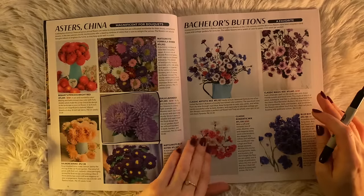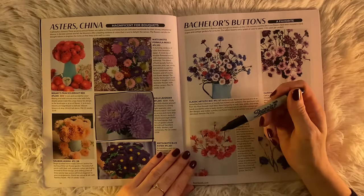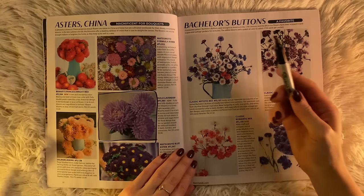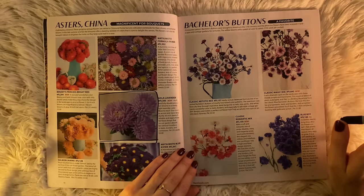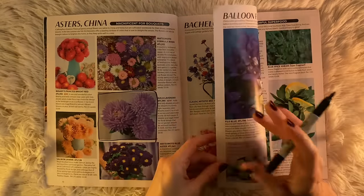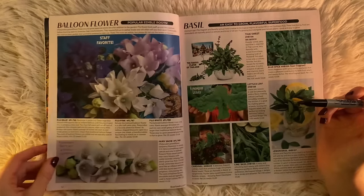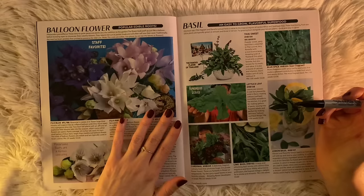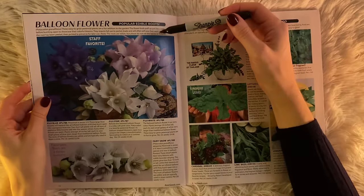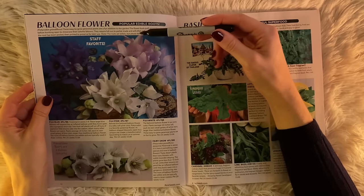The Gallo Lavender aster — fluffy and fully double pincushion blooms in a lovely light lavender color. No good garden should be without them. Excellent in beds, borders, and containers. These are so beautiful. And then there's the balloon flower — the flowers aren't edible, but the roots are.